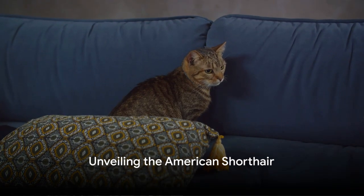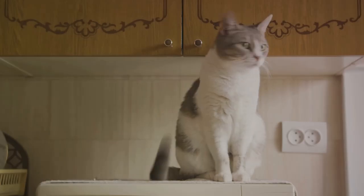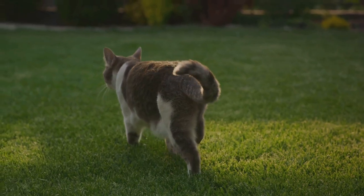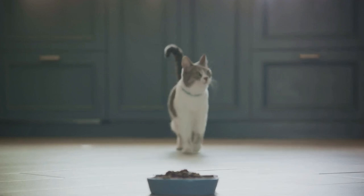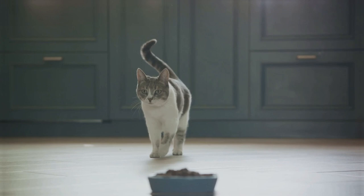Moving on to a breed that's a bit closer to home for many — the American Shorthair. This breed descended from cats brought to North America by early settlers to protect valuable cargo from mice and rats. Over time, these hardworking cats evolved into the robust and friendly American Shorthair we know today, known for their muscular build, round faces, and wide variety of coat colors and patterns.